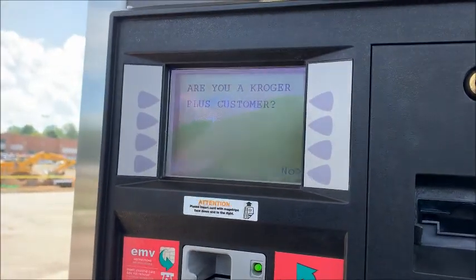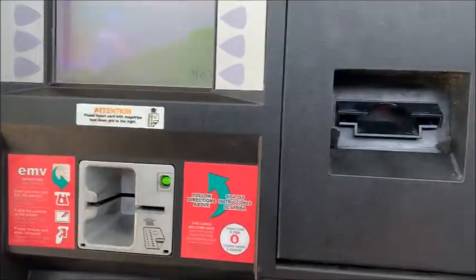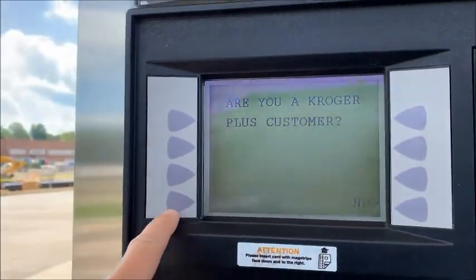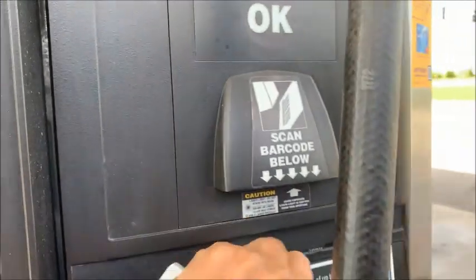Let me share with you how to get your rewards at Kroger's. It says, are you a Kroger customer? Of course we are. So let's scan our Kroger card over here where it says, okay.